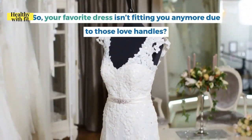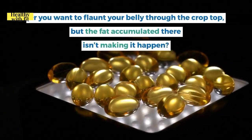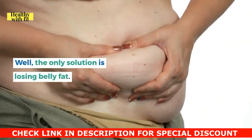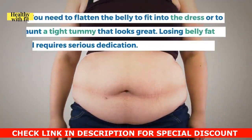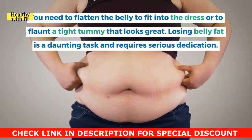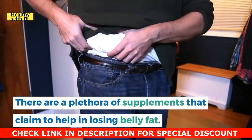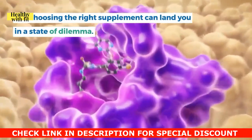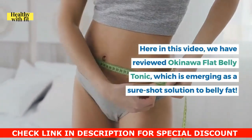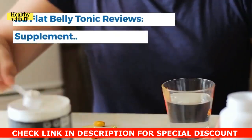If your favorite dress isn't fitting you anymore due to love handles, or you want to flaunt your belly through a crop top but accumulated fat is getting in the way, the only solution is losing belly fat. Losing belly fat is a daunting task requiring serious dedication. There are a plethora of supplements that claim to help, and here we review Okinawa Flat Belly Tonic, which is emerging as a sure-shot solution — but does it really help?